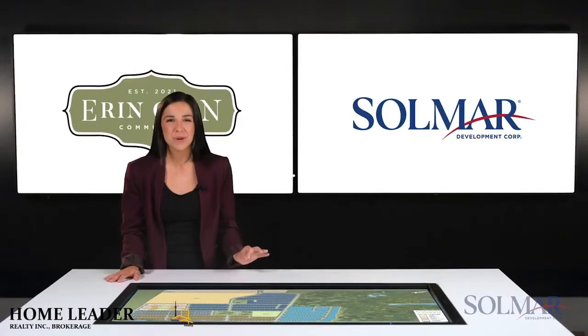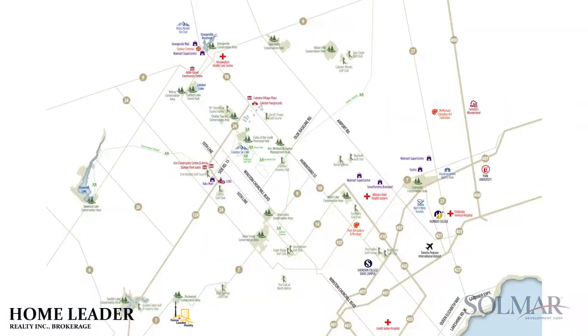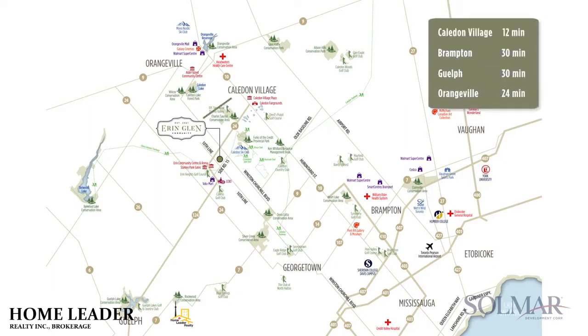Erin is the perfect place to put down roots. This charming small town is within close proximity to big cities — just 12 minutes to Caledon Village, and only about a 30-minute drive to Brampton, Guelph, or Orangeville. Highways 401 and 407 are also about 30 minutes from Erin Glen, making your commute a breeze.